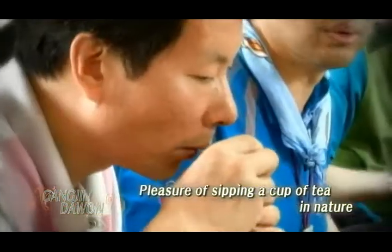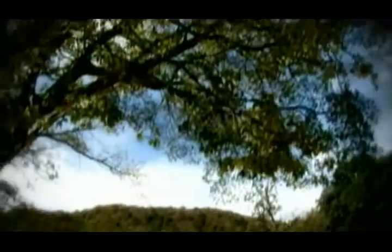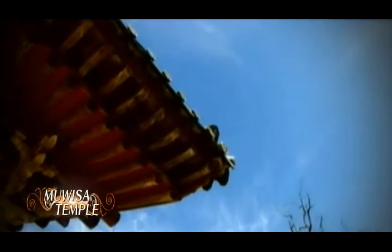Spread over smooth hills, this place is always filled with the subtle fragrance of tea. Not far from Gangjin Dawon, there is Muisa Temple. Its design is so humble and modest that it is often described as a beauty without makeup.